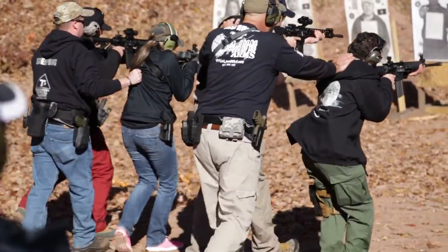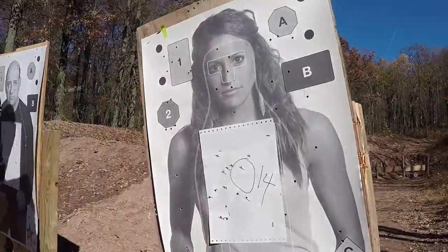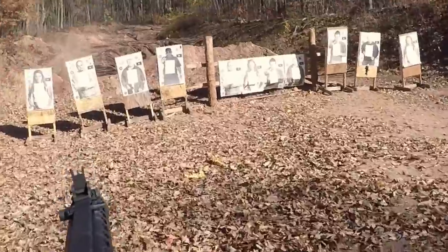We stepped back to 25 yards where I explained that sight offset is no longer important at about 25 yards, and they were able to hold their zero rather than holding over for the sight offset.